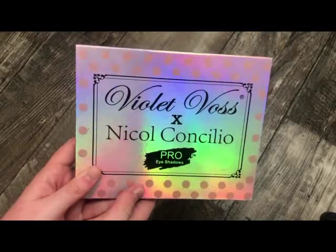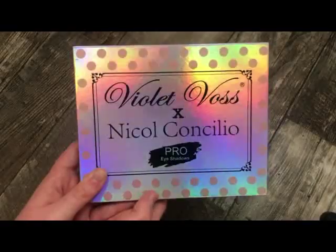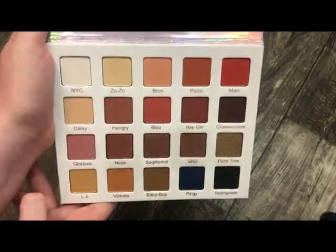The next palette is from Violet Voss, and this is with Nicole Concilio — she's also a YouTuber. This is a really pretty palette, but I don't think I've ever really reached for it. It's really, really pretty though.